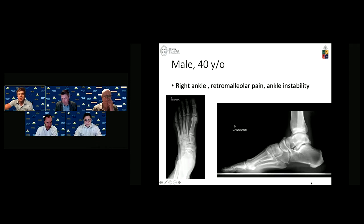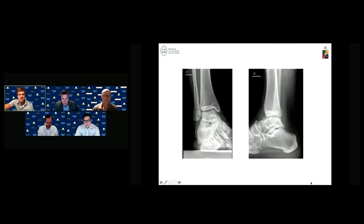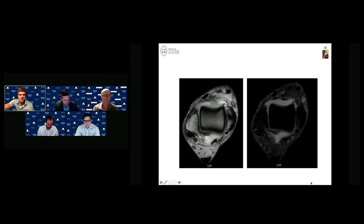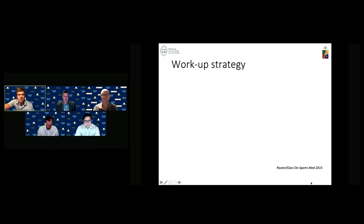A typical example: a 40-year-old male, former rugby player, presents with right ankle pain with retromalleolar pain and ankle instability. X-rays show nothing unusual, but you can tell this patient has a cavus foot and a slight varus hindfoot. On MRI, in the retromalleolar sulcus, the peroneus brevis is flat and widened, and you can tell the peroneus longus is getting into it — raising suspicion of a primary peroneal tendon tear.